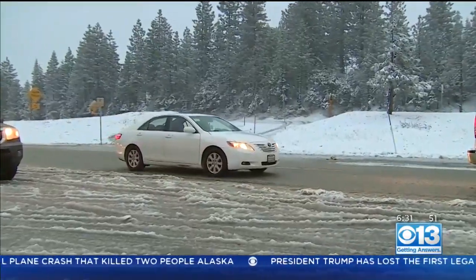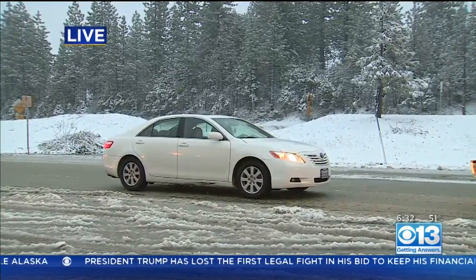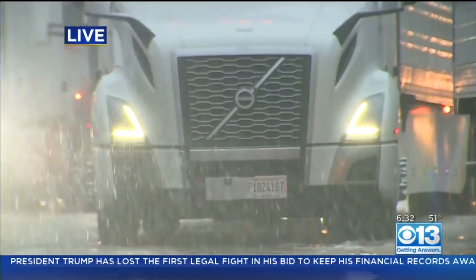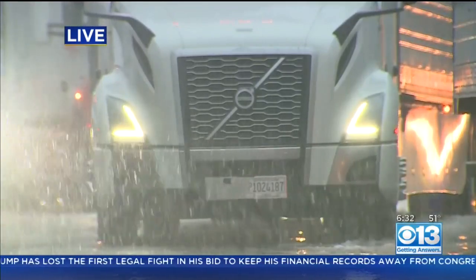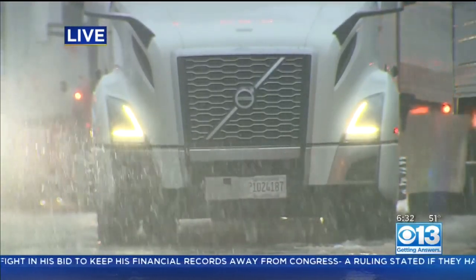You can see this car right here — they're going to be stopped and make sure that they have their chains. Chains will cost you about $30 to have them installed. Back to you, Lori. All right, Dave. Thank you, and good advice earlier to get those chains if you can in Sacramento before you head out. We'll check back in with you a little bit later.